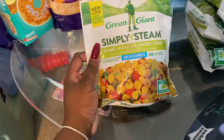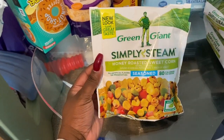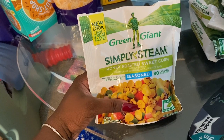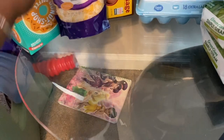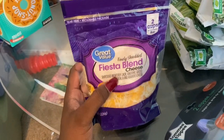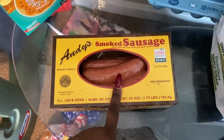I found this honey roasted sweet corn — never seen it before. Comment down below if you've liked it. It's 80 calories, which is great since I'm eating light. It was starting to thaw so I need to get it in the freezer. I also have some cheese for shrimp alfredo I want to make from scratch — I already picked up the other ingredients, but that wasn't in this haul.